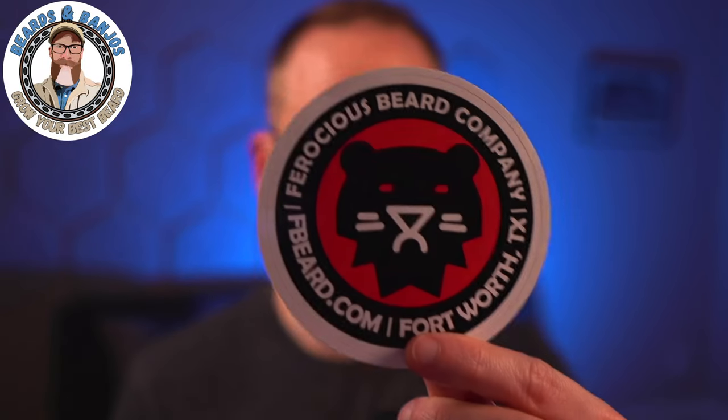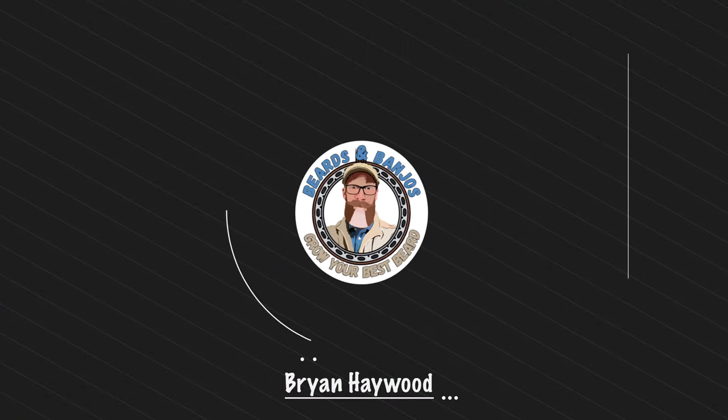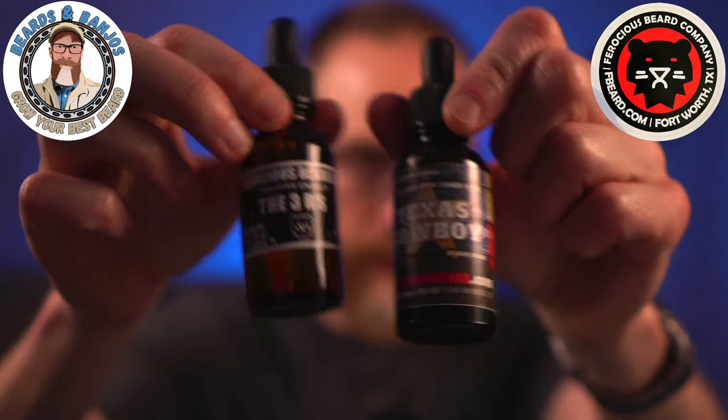On today's video we're getting ferocious — Ferocious Beard Company out of Fort Worth, Texas. Nate is the owner and he's been in business for a long time. I think he was around when I first started growing my beard and looking for products at the end of 2017 and 2018. He's just now recently gone full-time into his business venture with Ferocious Beard Company, and we're going to be reviewing some things today. My name is Brian, this is my Beards and Banjos YouTube channel where we try to help you grow your best beard possible.